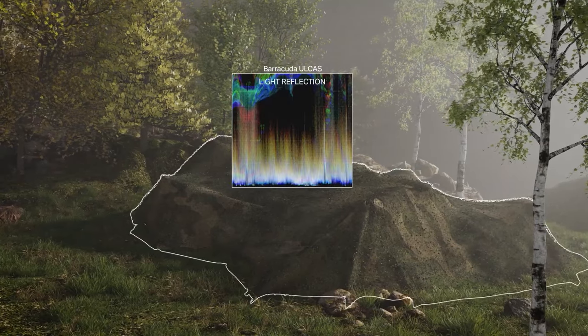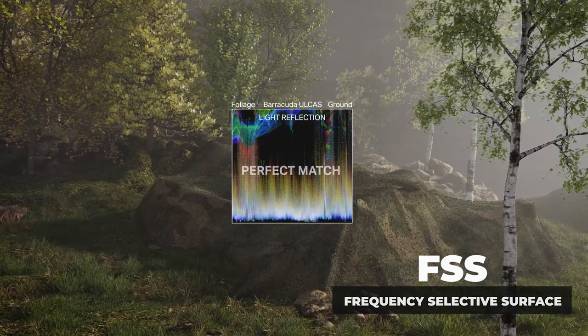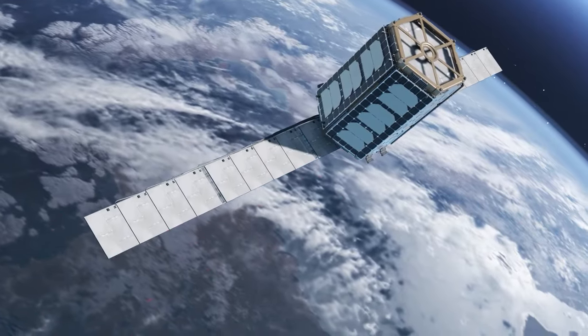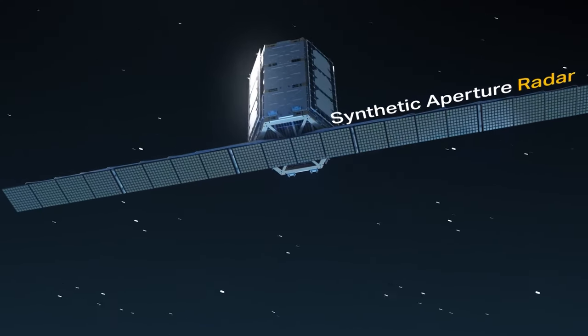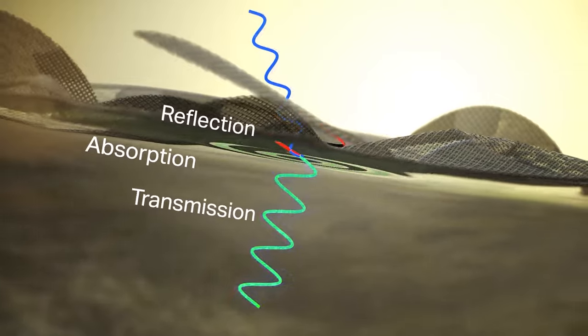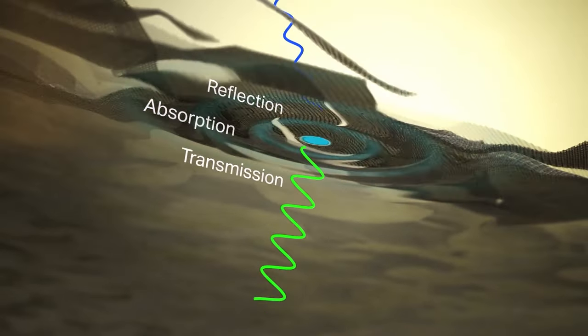A key feature of the ultra-lightweight camouflage screen is its frequency-selective surface (FSS) system. While effective against radar, traditional multispectral camouflage systems often hinder friendly radio and GPS signals. The FSS system addresses this by specifically absorbing high-frequency radar waves while allowing radio and GPS signals to penetrate, which is vital for maintaining rapid communication and coordination in modern combat scenarios.